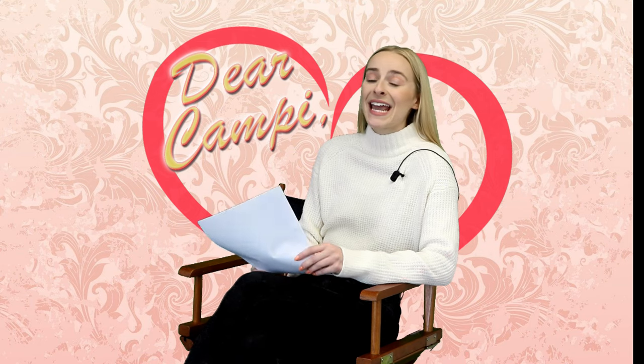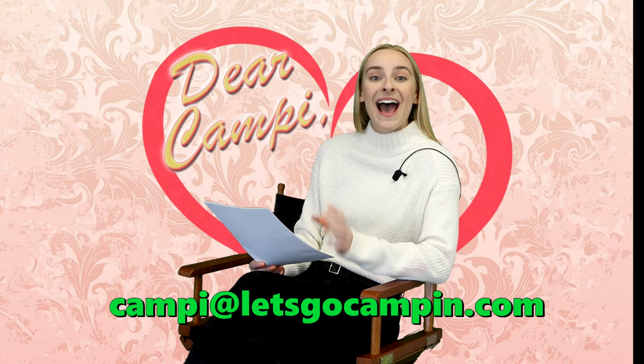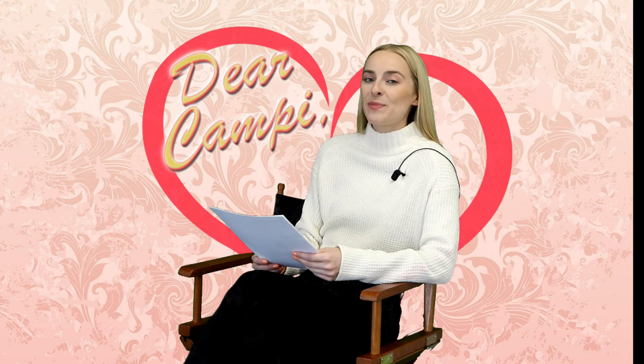That's it for this edition of Dear Campy. Thank you so much for tuning in, and don't forget that you can write me at campy@letsgocampin.com.